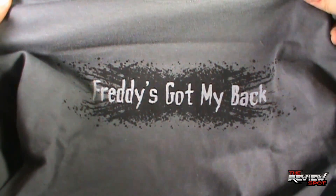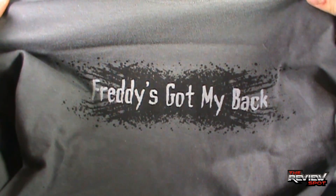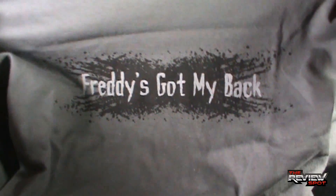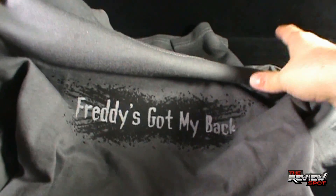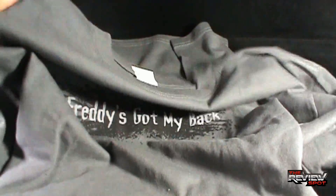Now this one says Freddy's Got My Back. And you think to yourself, yeah, that's pretty cool — Freddy's Got My Back. I like it. The font looks pretty good. It's kind of got like a black splash effect on the back behind the font. That's a pretty good looking shirt. Not bad at all.